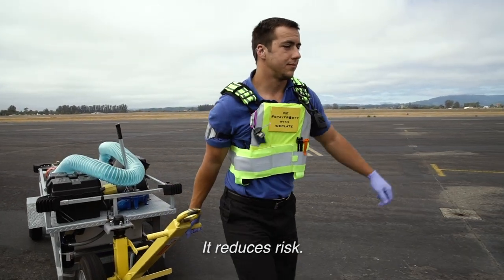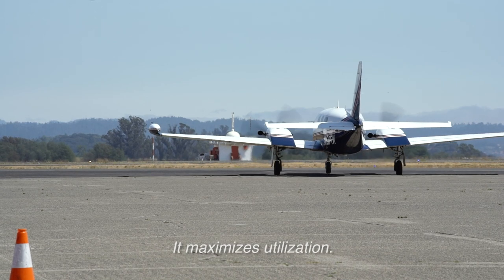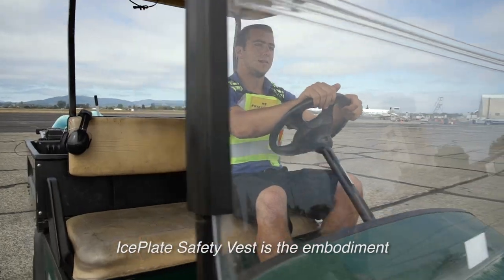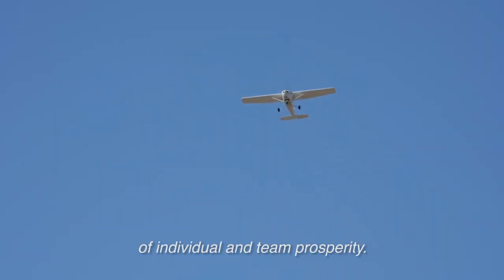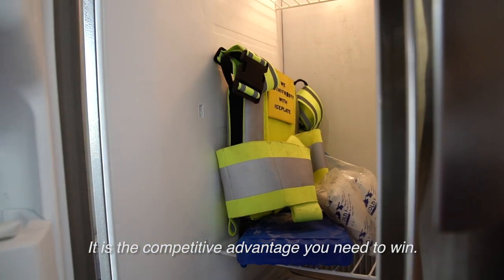What does that do? It reduces risk, it lowers cost, it maximizes utilization. Ice Plate Safety Vest is the embodiment of individual and team prosperity. It is the competitive advantage you need to win.